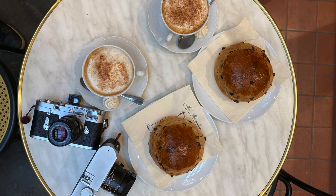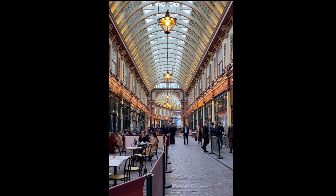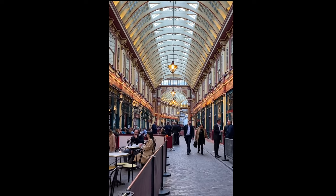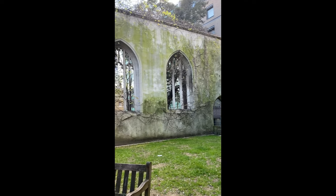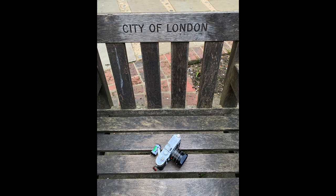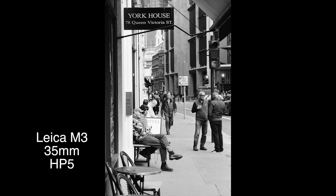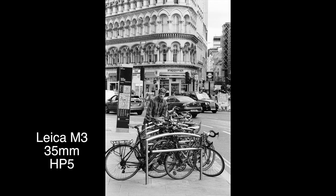We finally got to Leadenhall Market where we took a break and I took another super touristy shot, which again I really, really like. After that, we went to St. Dunstan in the East where I took this shot of my wife with the Leica M3 and 35mm, which is one of my favorite images of this trip. On the way there, I did some street photography with the M3 and 35mm. Then I took this shot with my M3 and 90mm that I don't remember exactly where.